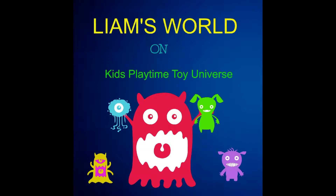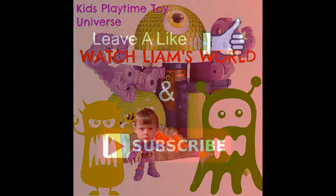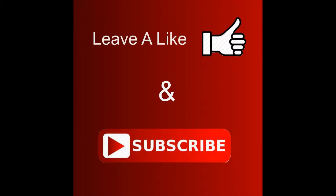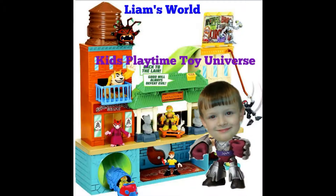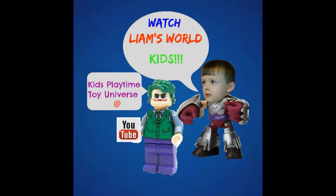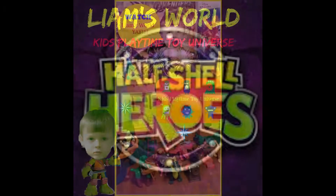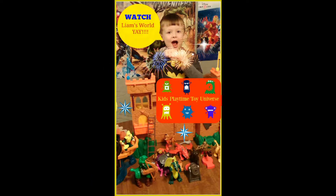Liam's world, Liam's world, fun for boys and fun for girls. Come play with the toys, watch our reviews. You come to the house, take off your shoes. We can create a journey looking for squirrels. All in Liam's world. Only at Kids Playtime Toy Universe.